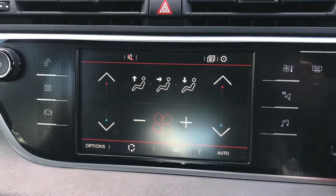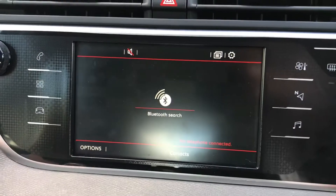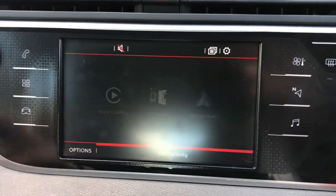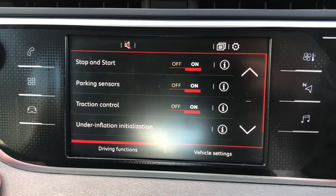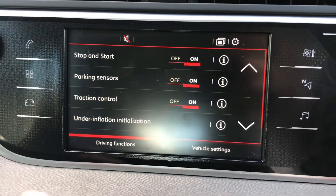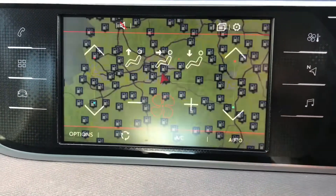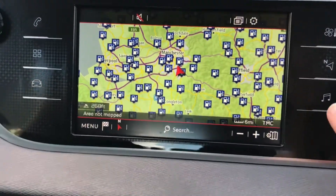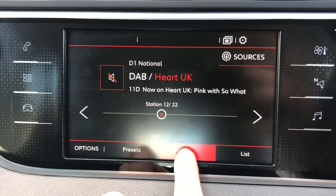Below the instrument display you have your infotainment screen, which also includes the air conditioning. It's a very simple system to use and it does include Apple CarPlay, MirrorLink and Android Auto. Here you can also turn on your parking sensors and start-stop. You also have navigation, meaning you'll never get lost, and you can easily find petrol stations if needed.